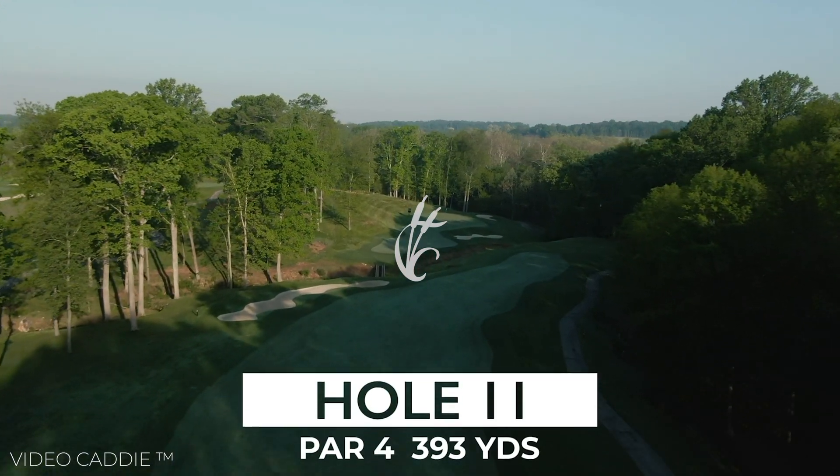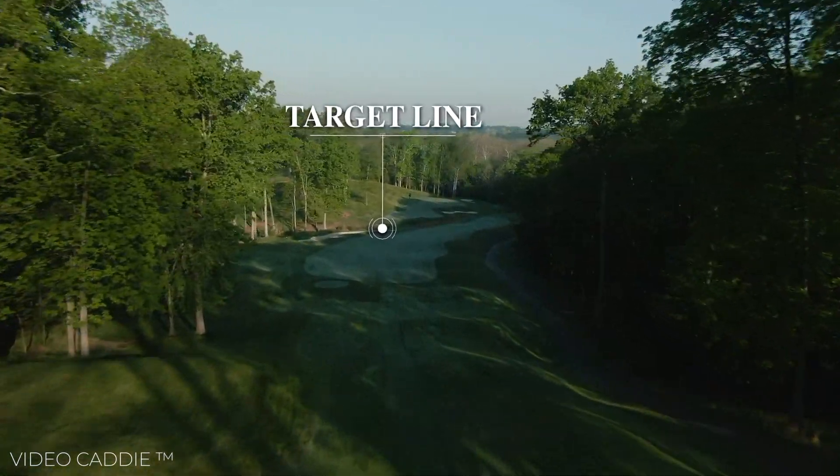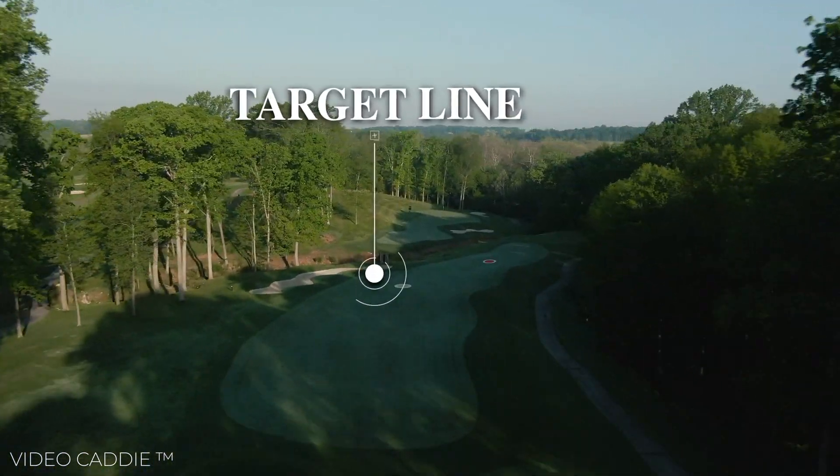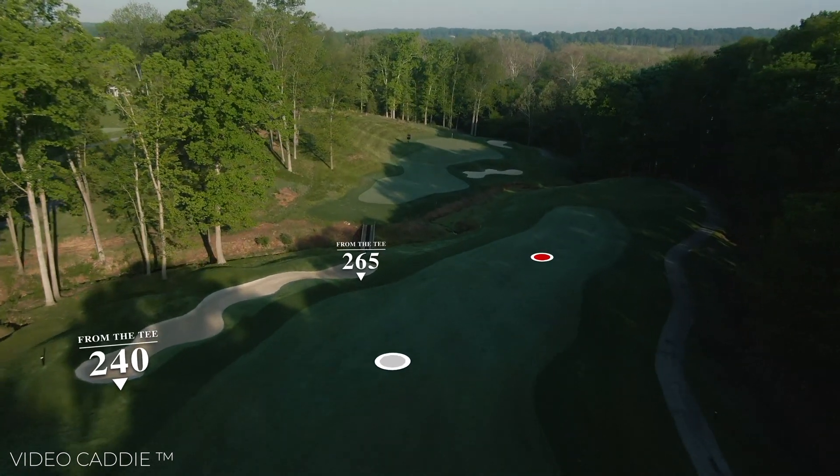Number 11 is the highest point on the property. There is an eight-story elevation drop from the tee box to the fairway. There is a creek that dissects the hole in the middle and down the right side.